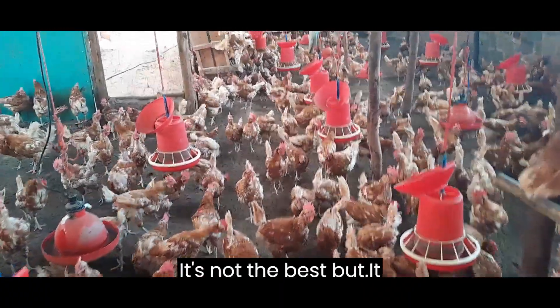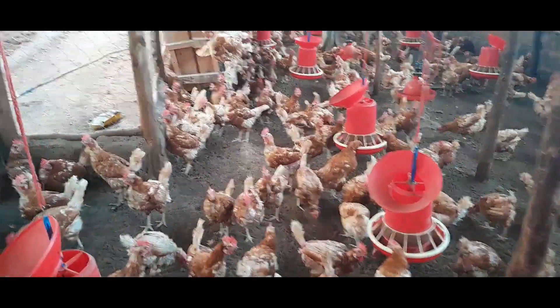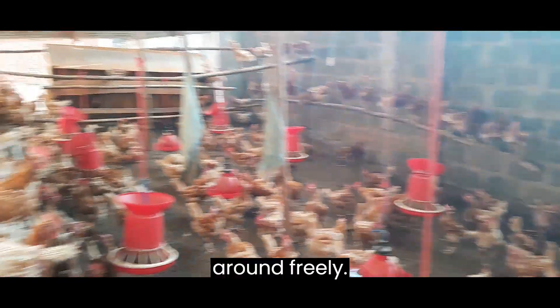It's not the best but it does the job. If you look at the birds you realize they're relaxed, they're comfortable, and they can move around freely.